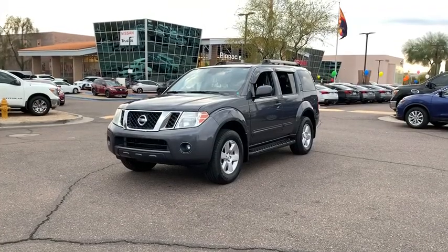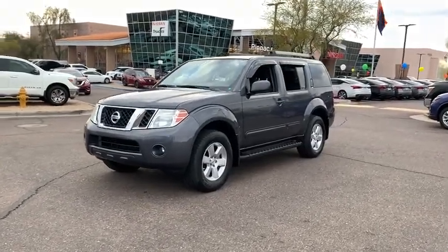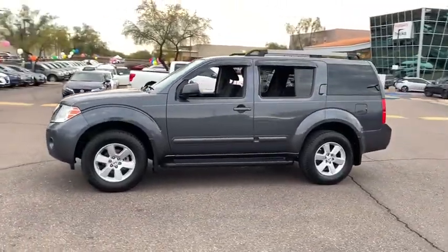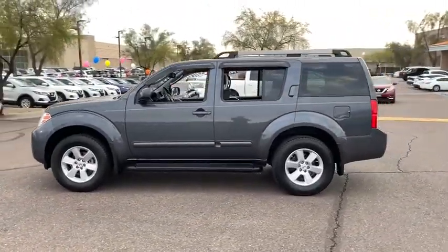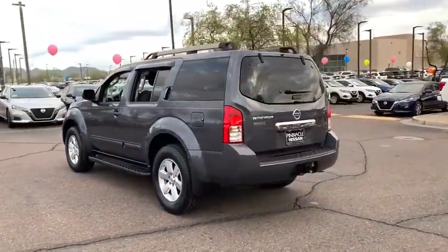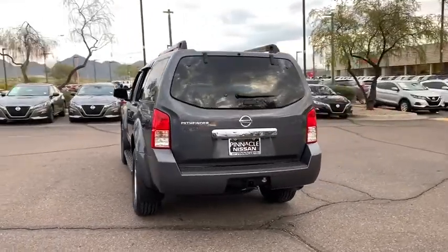Make a great choice today with the 2012 Nissan Pathfinder. The Pathfinder has a premium interior with three rows of seating for up to seven passengers, as well as versatile seating and cargo configurations. This SUV appeals to both truck lovers and car lovers.